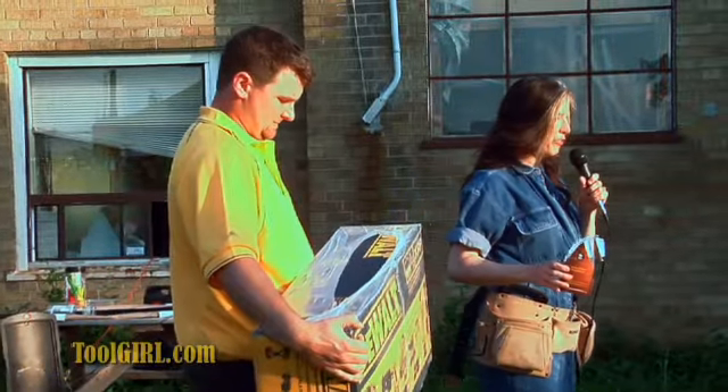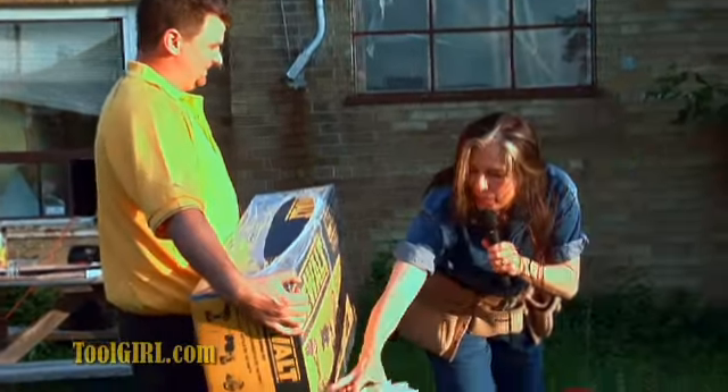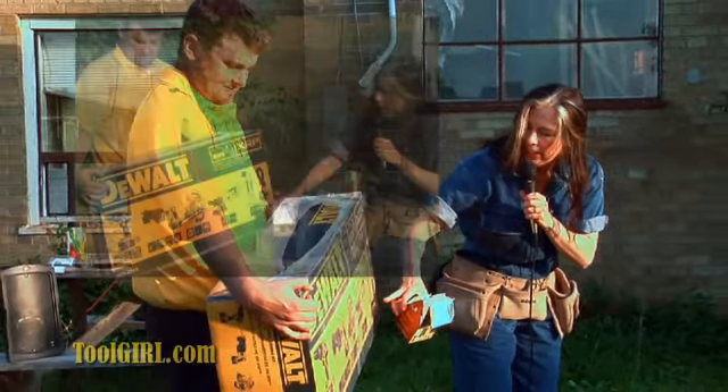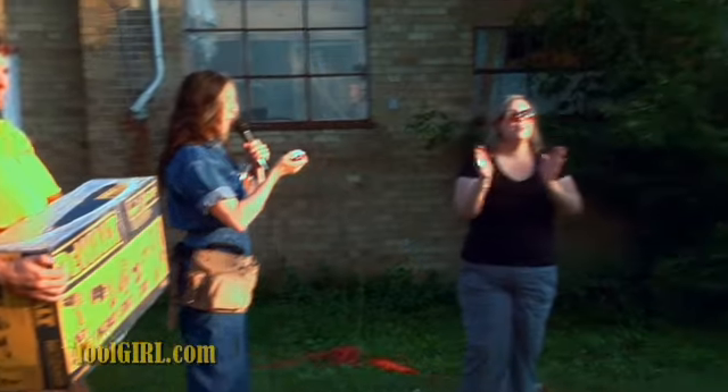I just want to give you a little guided tour of our grand prize here: hammer drill, reciprocating saw, circular — like a little trim saw — grinder. Number 37! Who's got number 37?